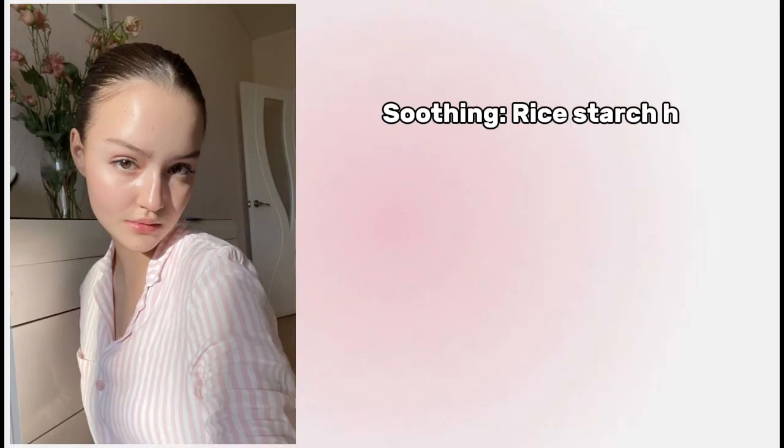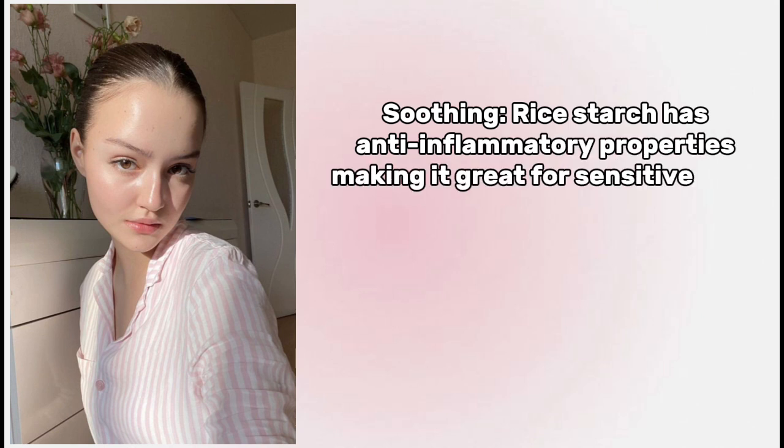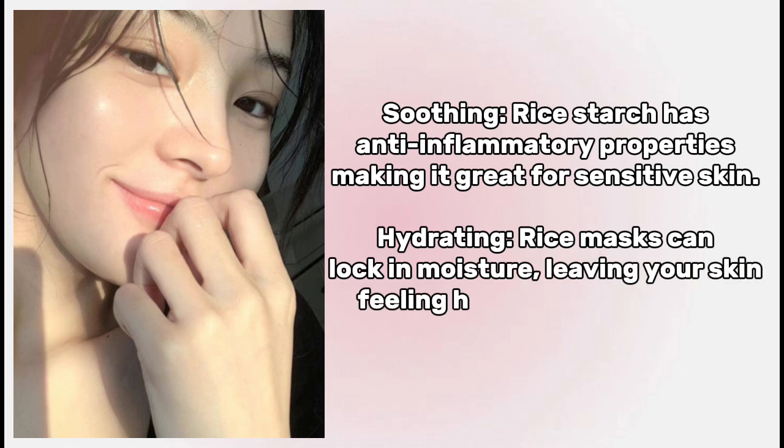And also soothing: rice starch has anti-inflammatory properties, making it great for sensitive skin. Hydrating: rice masks can lock in moisture, leaving your skin feeling hydrated and smooth.